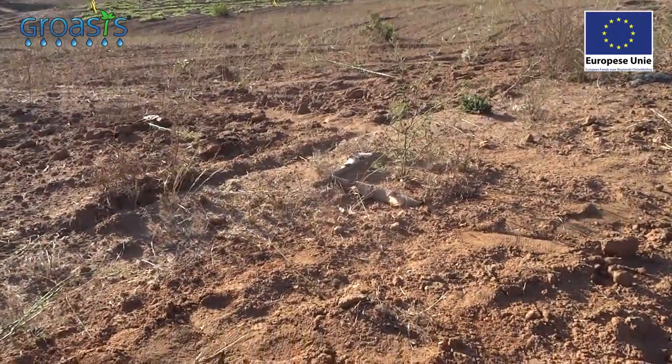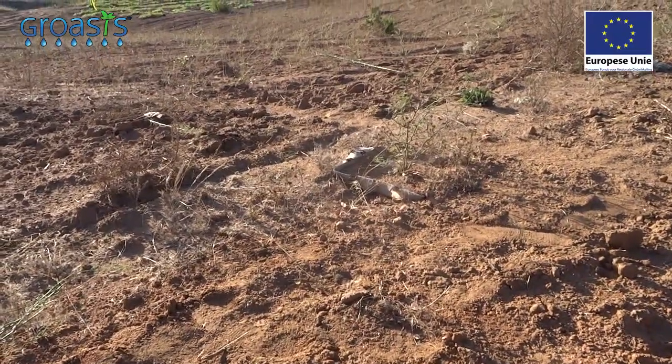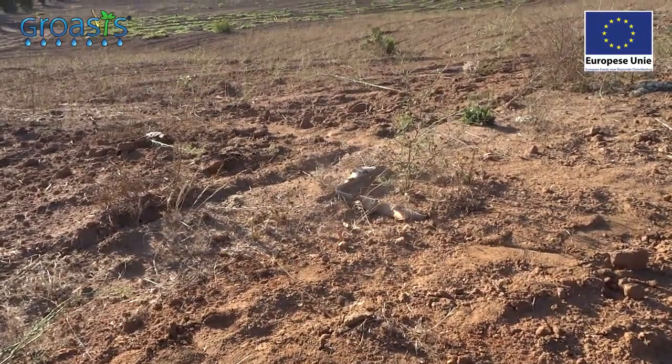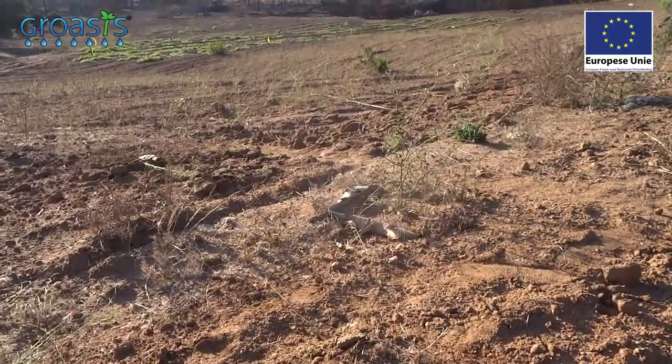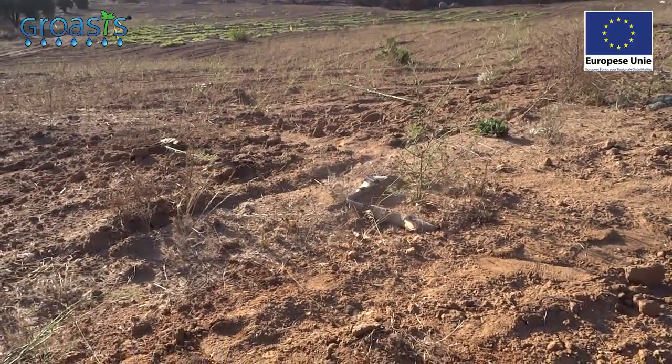We are here in Baja California, Mexico, where we planted in January 2016 ten grow boxes — plant cocoons — with 5 mesquites and 5 cypress, mesquitas e prosopis. We only gave water while we were planting; for the rest they never got any maintenance.